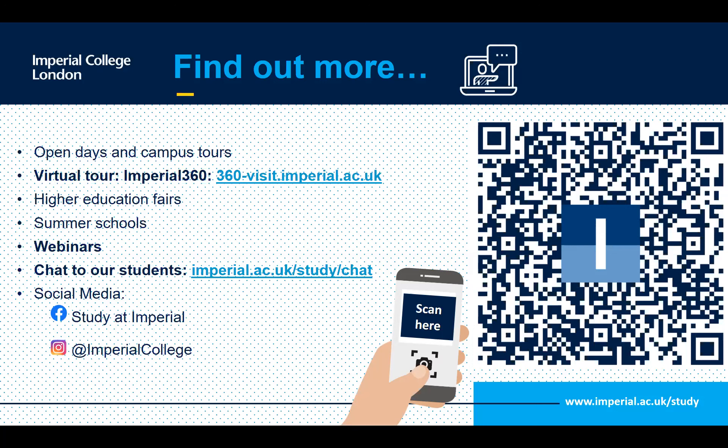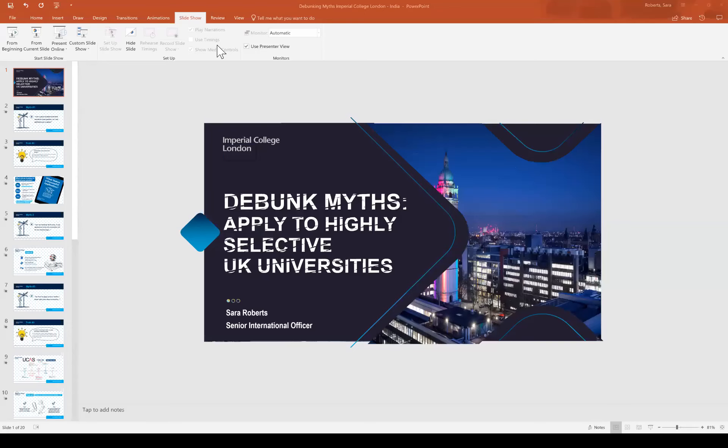Thank you very much, Sarah, for all your time and for answering each question in such detail and with such frankness. People have got a lot of answers here. I really hope that some brilliant STEM students and aspiring engineers are able to make it to Imperial and can prepare themselves the way you've guided them. Thank you so much to everyone who joined — enjoy the rest of the excellent event with fantastic institutions today!